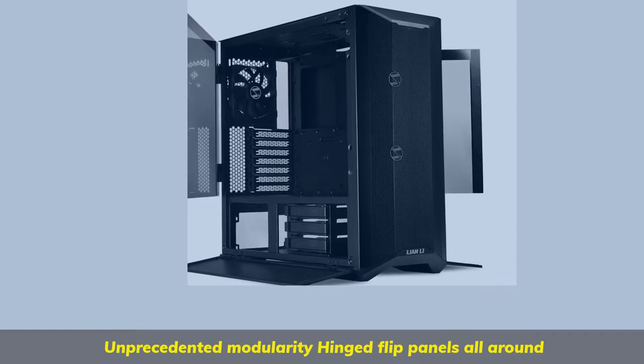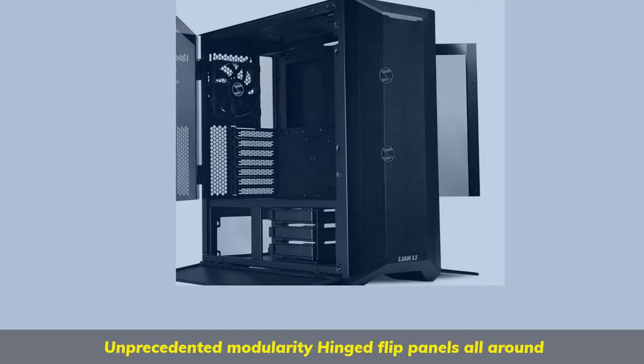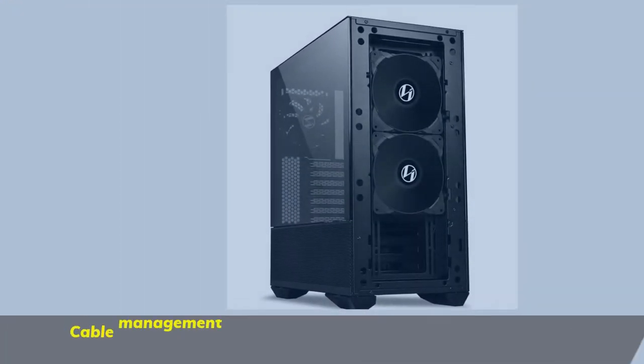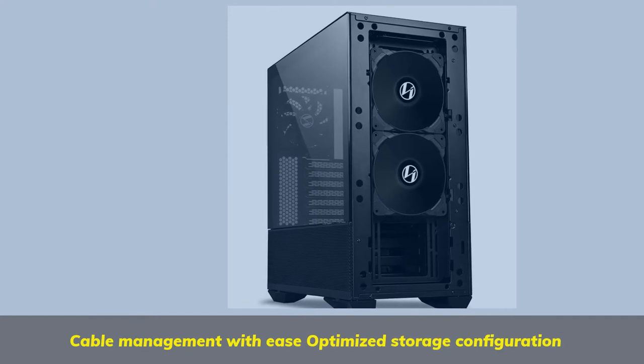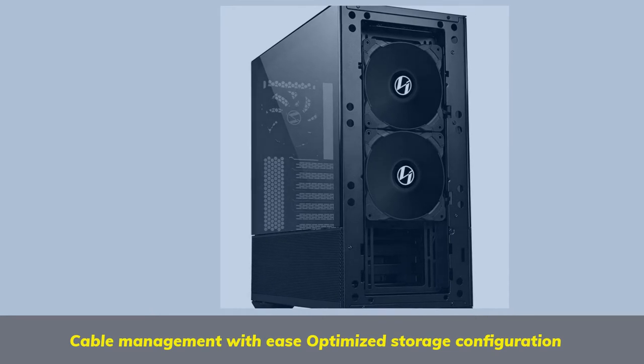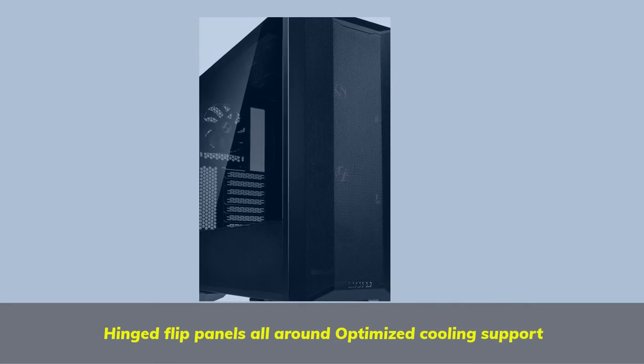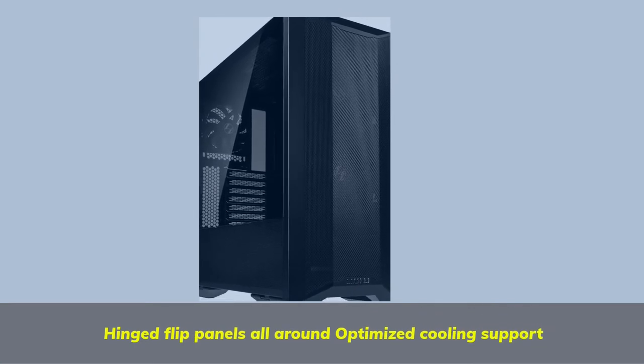Unprecedented modularity with hinged flip panels all around. Easy cable management and optimized storage configuration. Hinged flip panels all around with optimized cooling support.